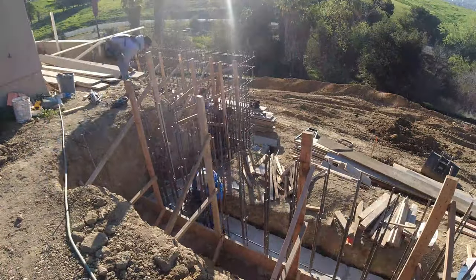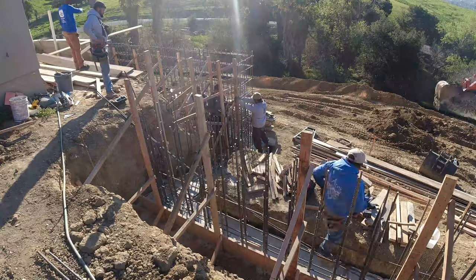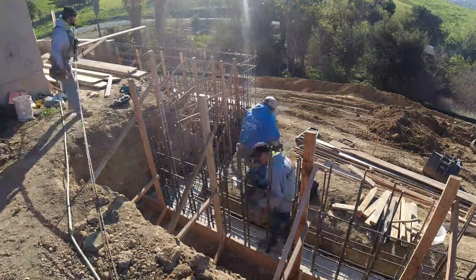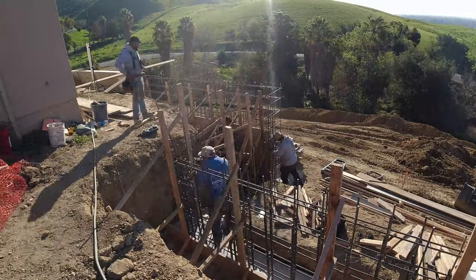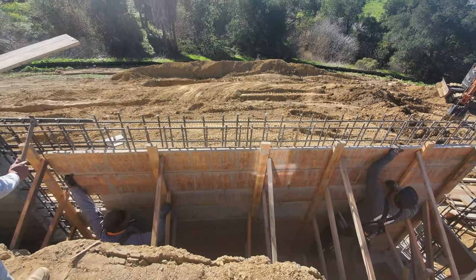Average height was about seven feet. All rebar on here is number five, six inches on center for the footing and for the wall. It's a double mat rebar for the wall, so you guys can check that out. Any questions or comments, you can leave those down below — greatly appreciate it.